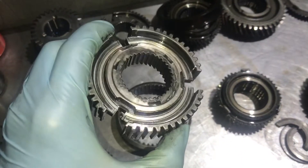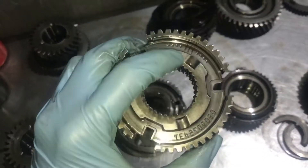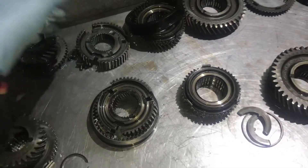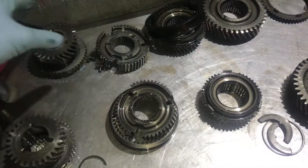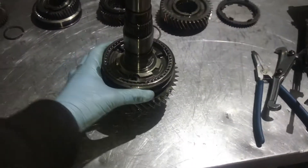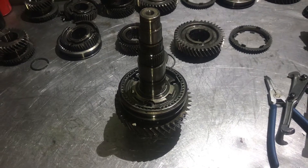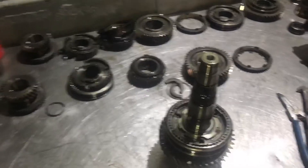You can see the wear we've got on the selector hub — and this is what it should look like. We can use parts from this gear set: we need the fifth gear selector hub, we're going to use sixth gear as well, and we're going to need the selector hub for first and second.